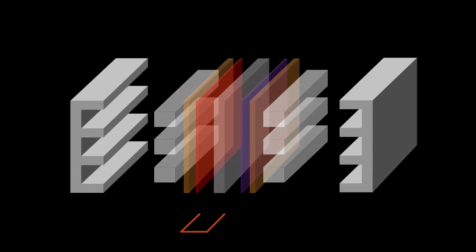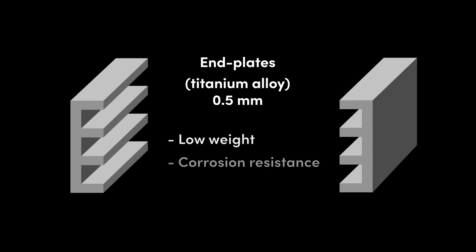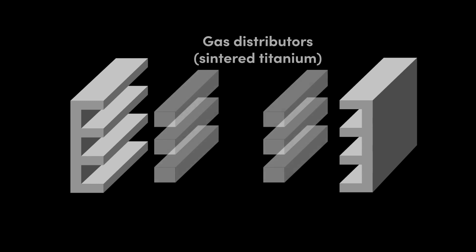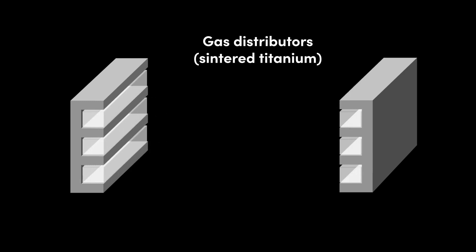The fuel cell consists of several key components. Firstly, two end plates, which are usually fabricated from titanium alloy for its low weight, corrosion resistance, and impermeability to hydrogen. The end plates are shaped with channels which will direct reactants and reaction products. The channels are filled with sintered titanium particles, which act as gas distributors for reactants and reaction products.